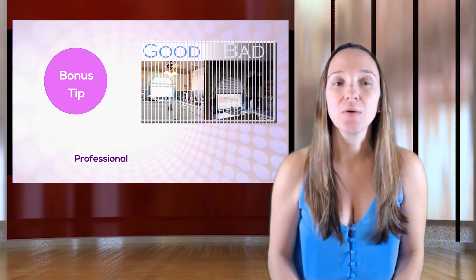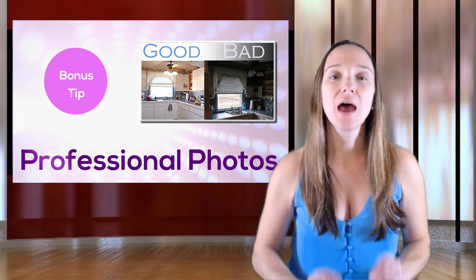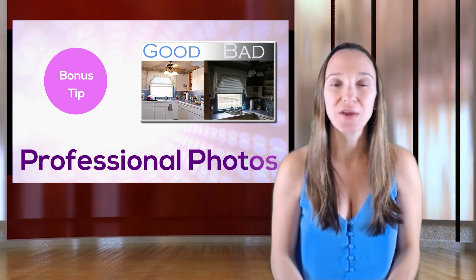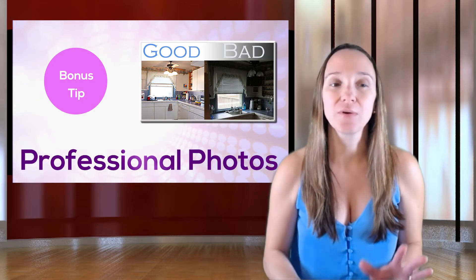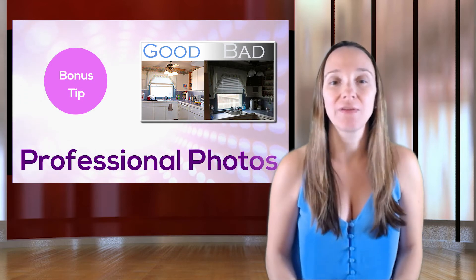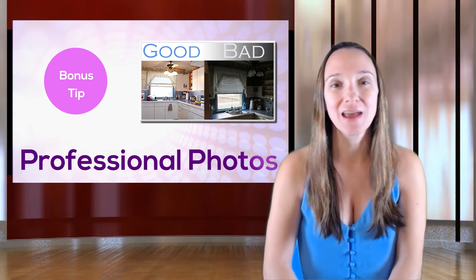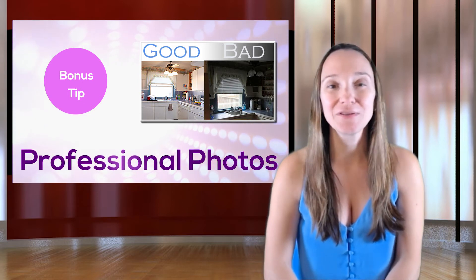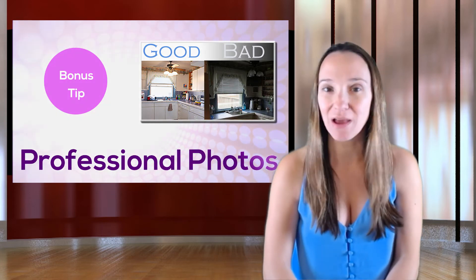In addition to pricing, professional quality photos are another way to help you stand out from your competition. 92% of buyers begin their home search online, so you need to make sure that you're present online and that your presence is a good one. You want gorgeous pictures to help you stand out and make your house look valuable. Hire a professional — don't take the photos with your cell phone and don't let your realtor take photos with his or her cell phone either. You want high quality photos to stand out from the competition and give people a great first impression so they come through the door.